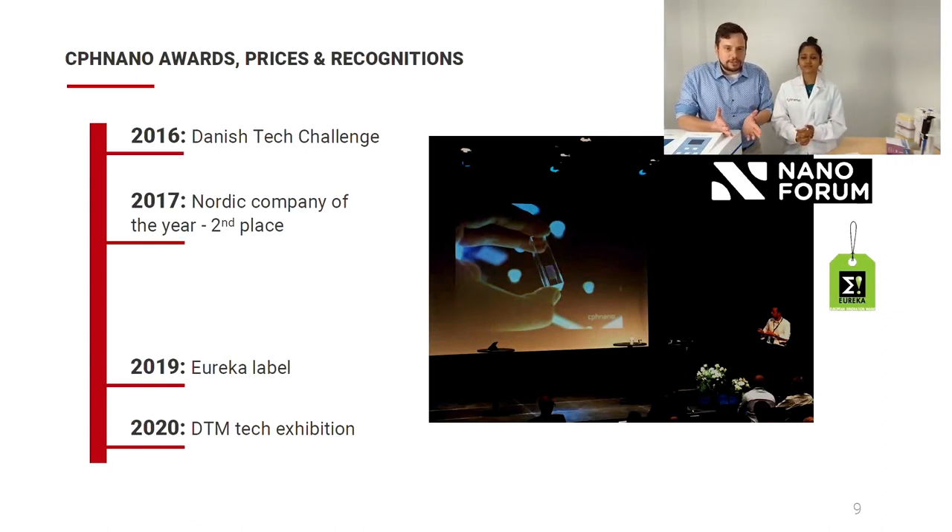Today we are with VWR in 20 countries. If you have any questions about the products presented here, just reach out to your local life science team at VWR Avantor. CPS Nano has won several awards: in 2016 we were invited into the Danish Tech Challenge program; in 2017 we got second place at the Nordic Company of the Year within nanotechnology in Stockholm; in 2019 we received the Eureka label from the European Commission; and in 2020 we were invited to join a tech exhibition at the Danish Technical Museum around diagnostics and the laboratory of the future.